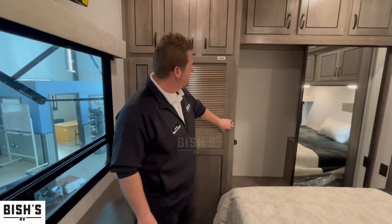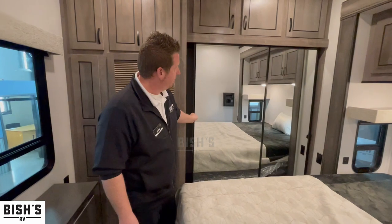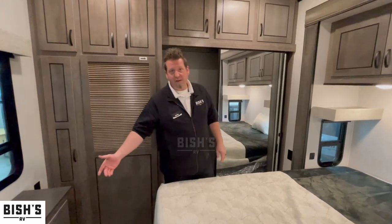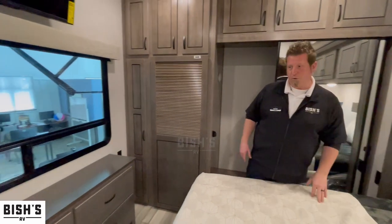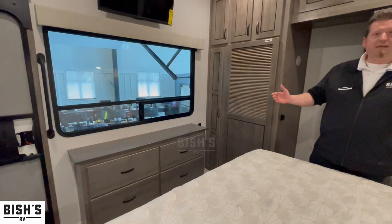Slide this door shut and you don't even see it. Your mirrored closet doors offer tons of space. Also along this wall, you have a little dresser with four drawers for your pants, socks, shirts, whatever you decide to put in here.